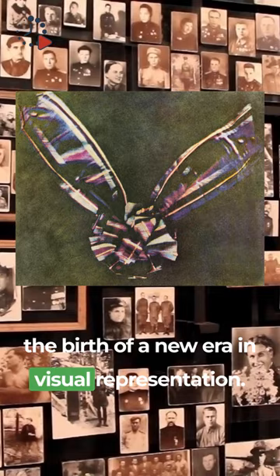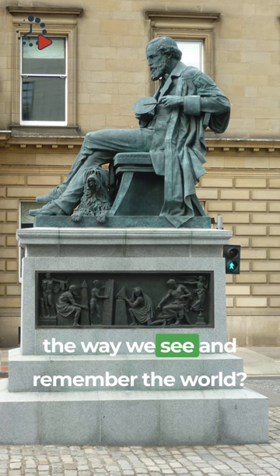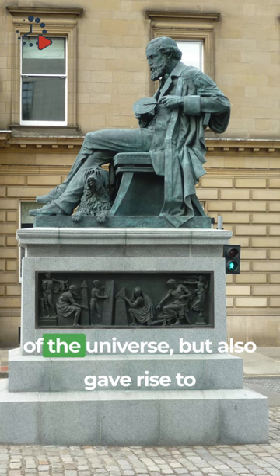Isn't it astounding how scientific curiosity can shape the way we see and remember the world? Maxwell's trailblazing work not only enriched our understanding of the universe but also gave rise to the vibrant tapestry of color photography.